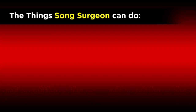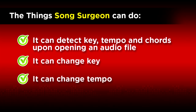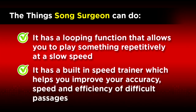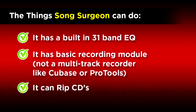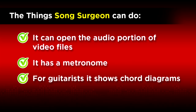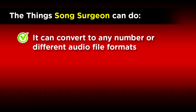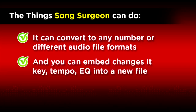Let me briefly review just a few of the things that Song Surgeon can do. It can detect key, tempo, and chords upon opening a file. It can change key. It can change tempo. It has a looping function that allows repetitive playback at slow speeds. It has a built-in speed trainer. It has a built-in 31-band EQ. It has a basic recording module. It can rip CDs. It can open the audio portion of video files. It has a metronome. If you're a guitarist, it has chord diagrams and fingering charts. It can deliver high-quality audio after key and tempo change. It can convert to any number of different file formats. And it can embed changes that you make in key, tempo, and EQ into a new file.